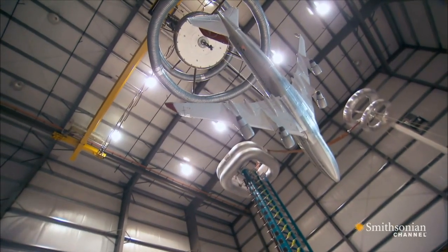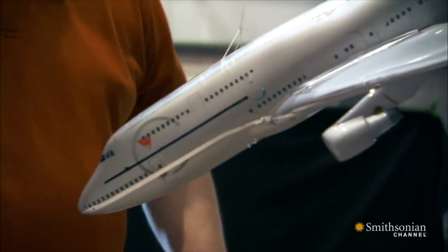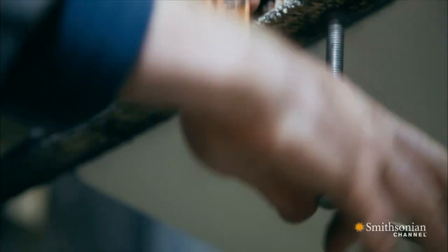At Lightning Technologies in Massachusetts, they pit new aircraft materials against simulated lightning. These experiments should reveal why this metal mesh is so important.